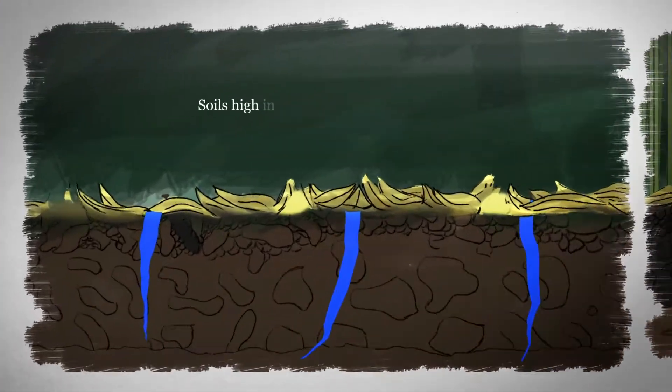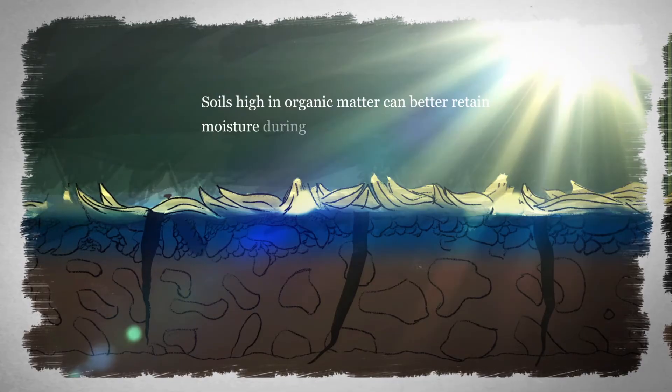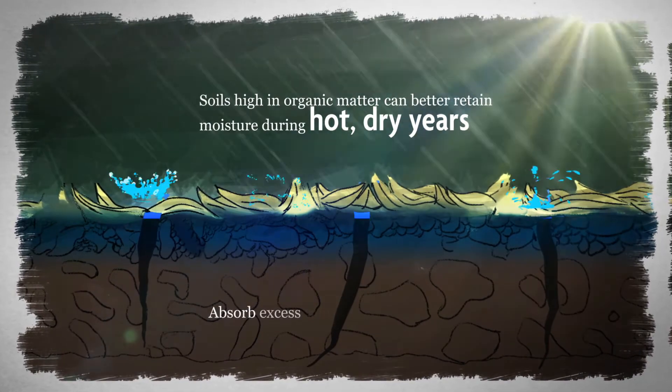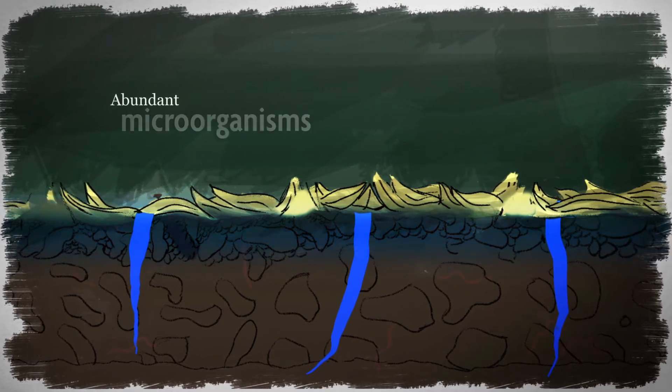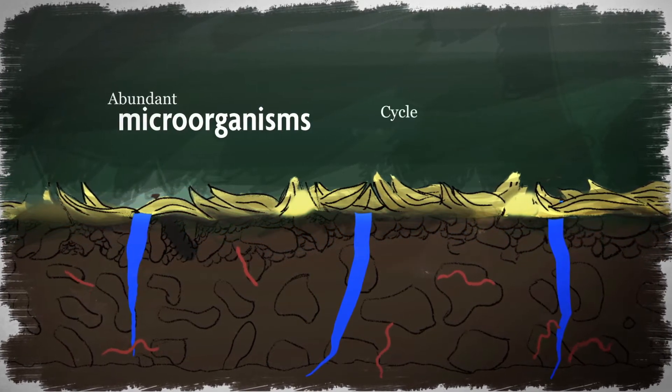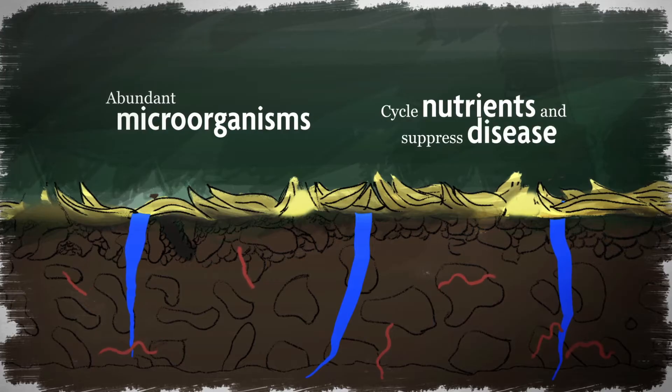Soils high in organic matter can better retain moisture during hot, dry years and absorb excess rain in wetter years. These soils also have abundant microorganisms that cycle nutrients and suppress disease.